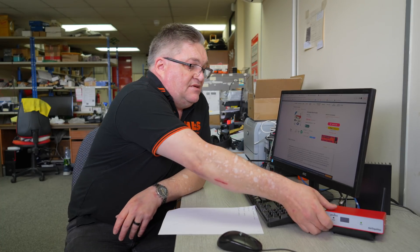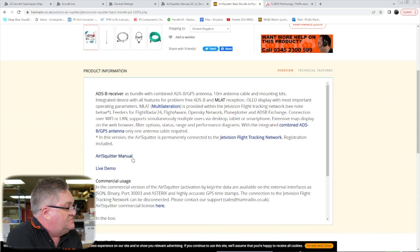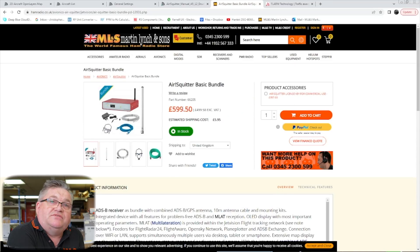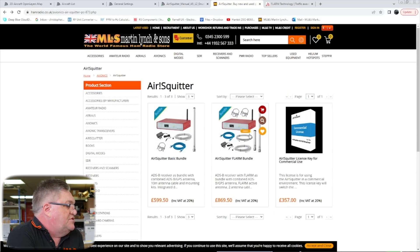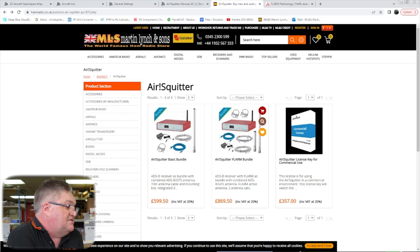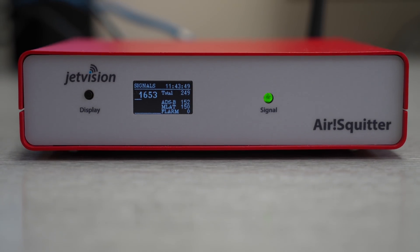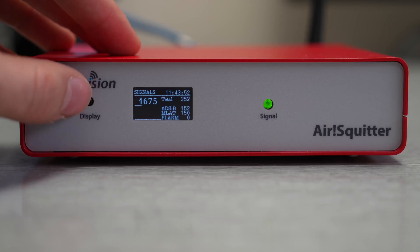It's very compact and self-contained — there's information on the website about what you get. We've got the air manual and a live demo. You've got the basic bundle for £599.50 and the commercial version for £869.50, with a license key to give you additional features. This is a software-defined receiver, standalone, and there's also an LCD screen on the front of the receiver.